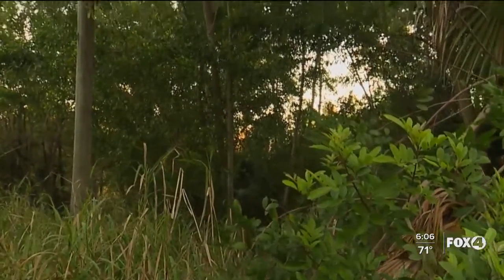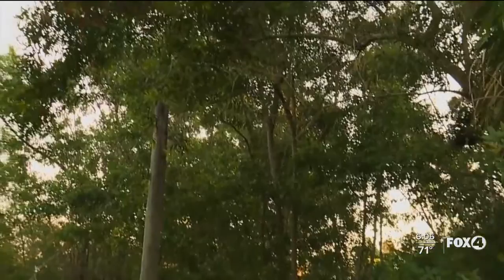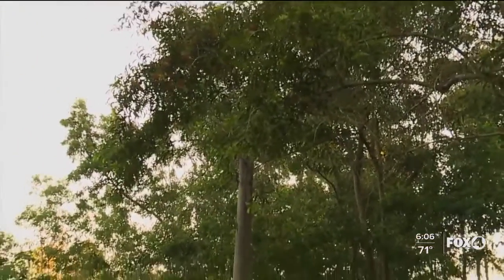The Corkscrew Swamp Sanctuary covers 13,000 acres with an estimated 100,000 visitors per year and actually has over two miles of boardwalk that goes through forest and marshy areas.